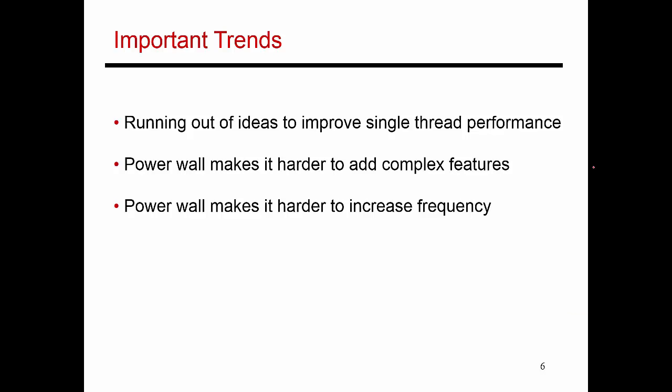To summarize, we've picked the low-hanging fruit - there are no more easy ideas to improve performance in an efficient manner. If you have to add too many ideas, that typically consumes a lot of power, and having hit the power wall, it is harder to add very many complex features. The power wall also makes it harder to increase frequency, and as a result, our processes are not improving at dramatic rates anymore.